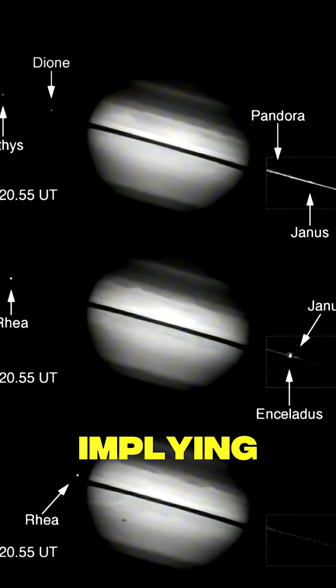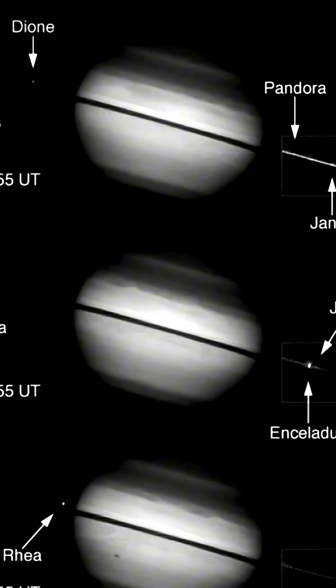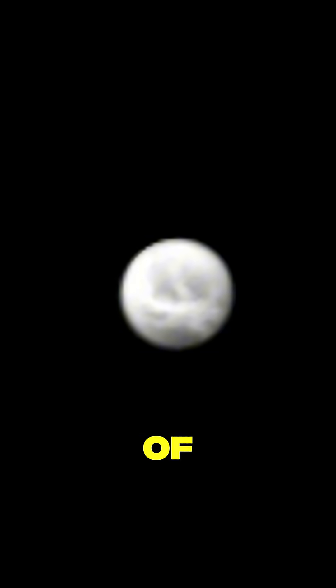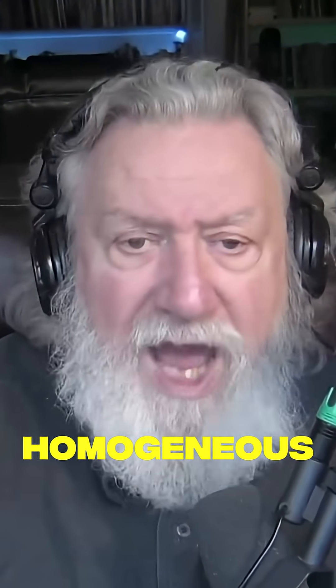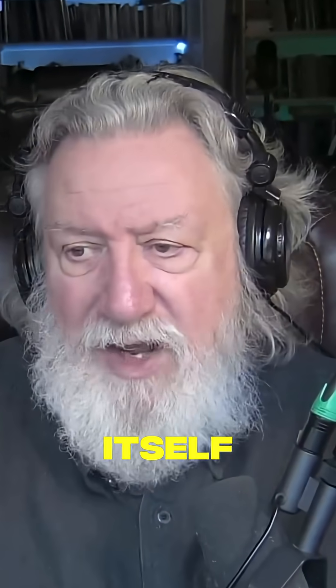What this is implying is that the material forming the interior of the moon doesn't seem to be more dense than the material forming the surface of the moon. How do you explain that? One could assume that implies the moon as a whole is a homogenous body, but that raises difficulties in itself.